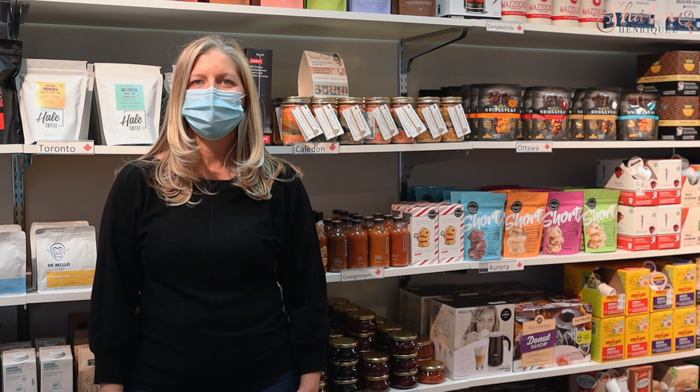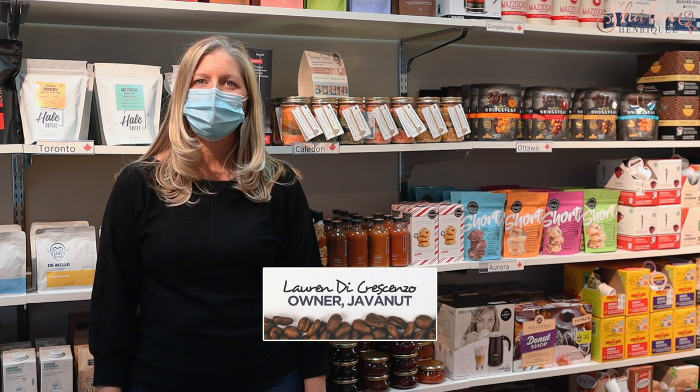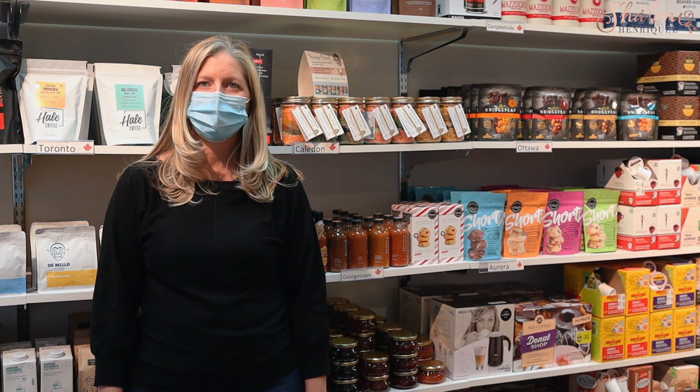Thank you so much for having me in, Lauren. I really appreciate it. Thank you for coming. So tell me a little bit about some of the things that you sell here at Javanet.